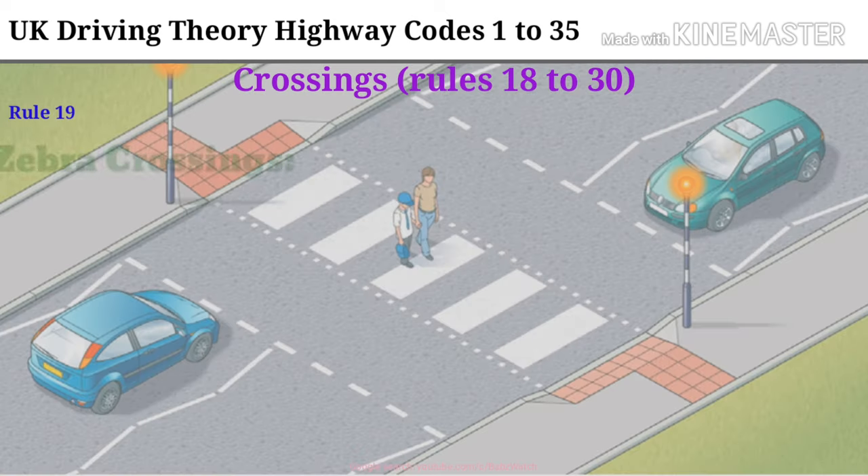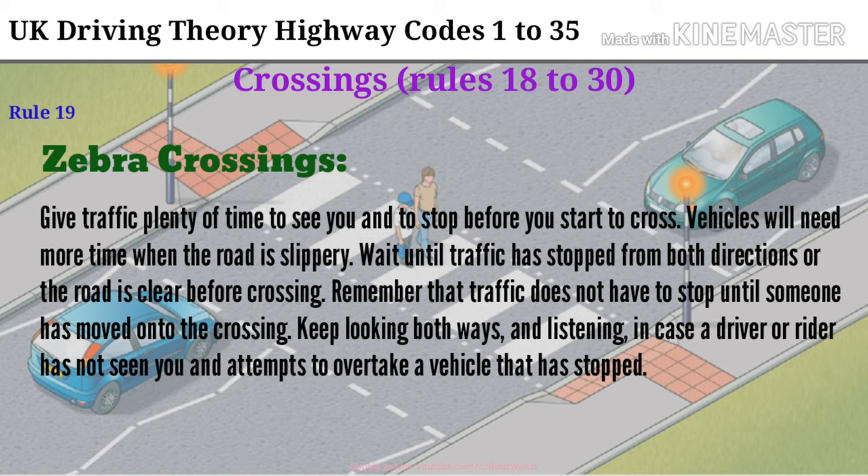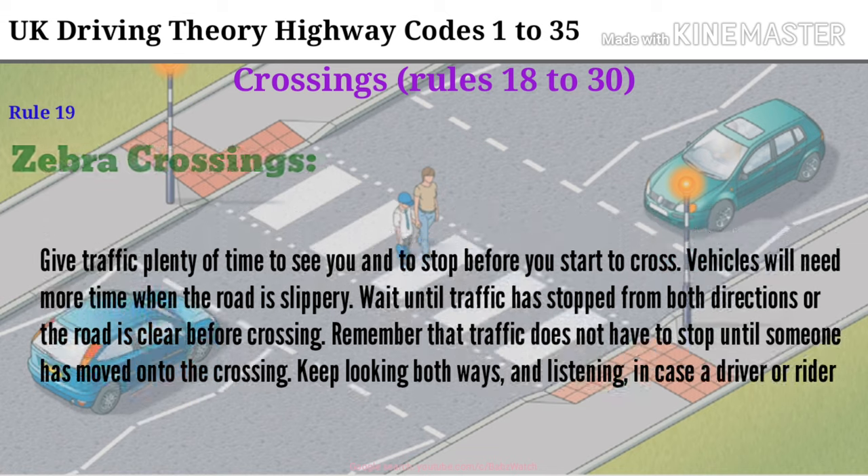Rule 19. Zebra crossings. Give traffic plenty of time to see you and to stop before you start to cross. Vehicles will need more time when the road is slippery. Wait until traffic has stopped from both directions or the road is clear before crossing. Remember that traffic does not have to stop until someone has moved onto the crossing. Keep looking both ways and listening, in case a driver or rider has not seen you and attempts to overtake a vehicle that has stopped.